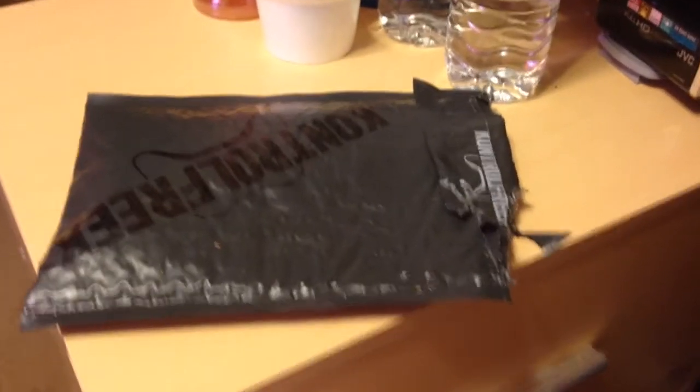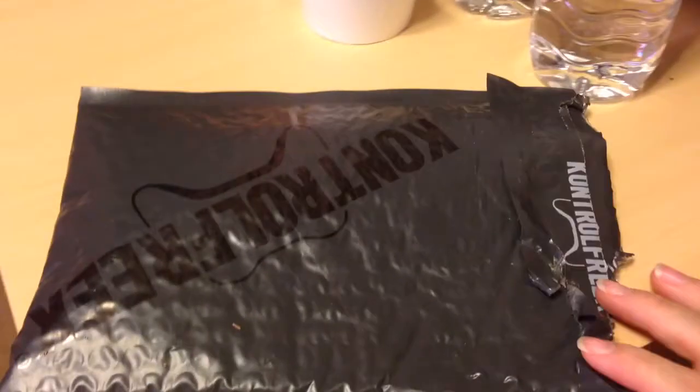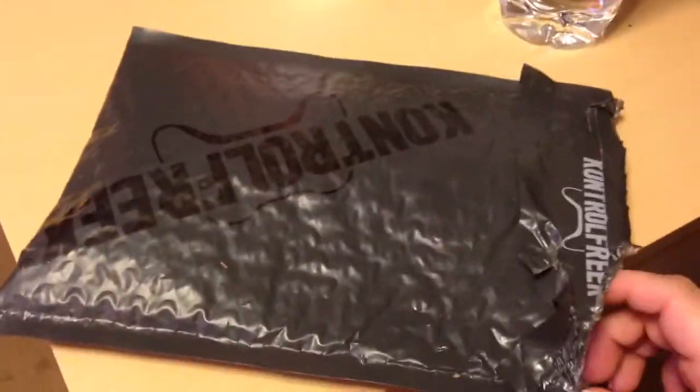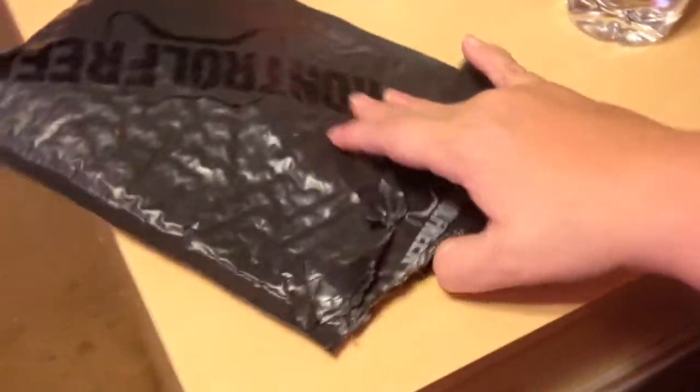Hey guys, so I'm Naughty Naughty to you, and today I have a package from Control Freak I just got today, which is pretty exciting. It's the new FPS Control Freaks,